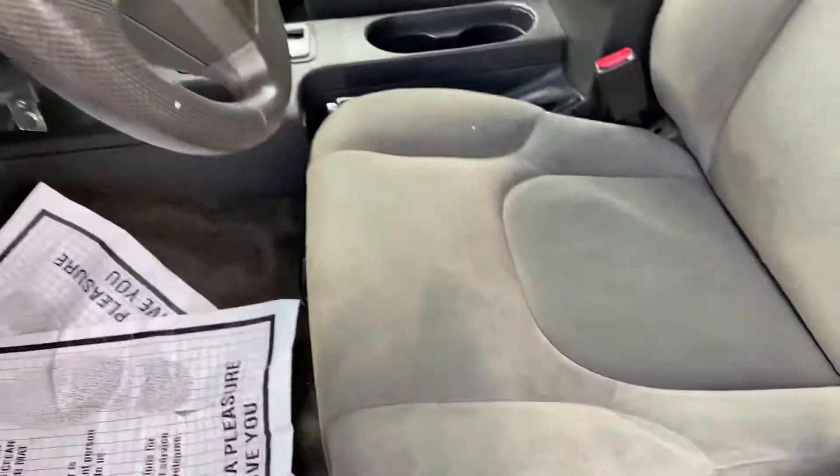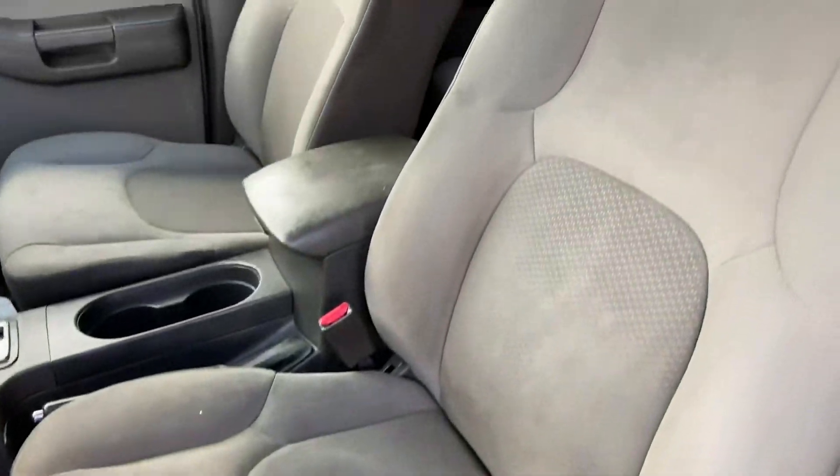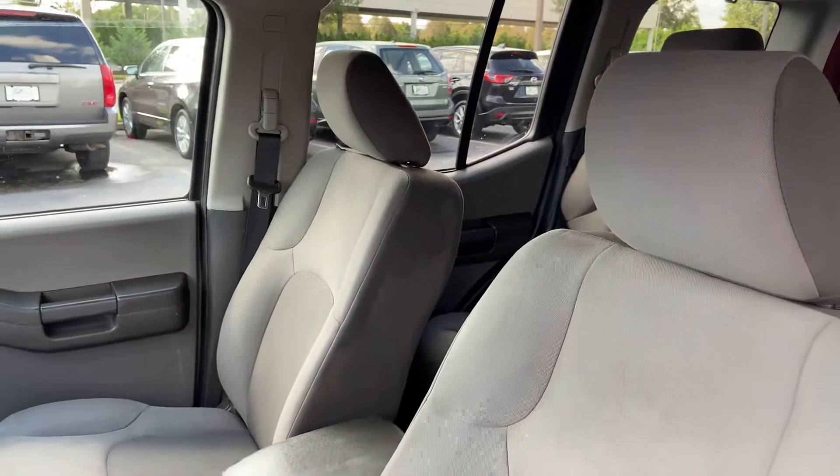Leather steering wheel, cloth interior, cloth seats.